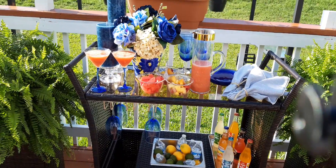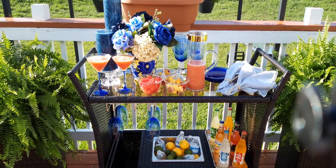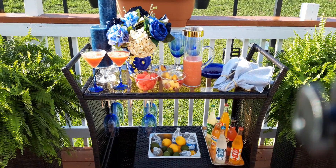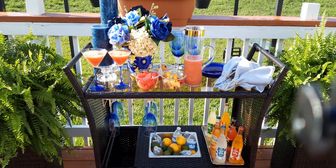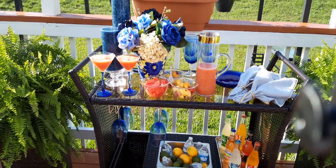So I'm coming to you with my summer bar cart, and I am going to be decorating my outdoor bar cart today. I'm going to be doing some work on my backyard and my patio. So I decided, why not start with the bar cart? Let's start there first. So let me just tell you what we're doing here.